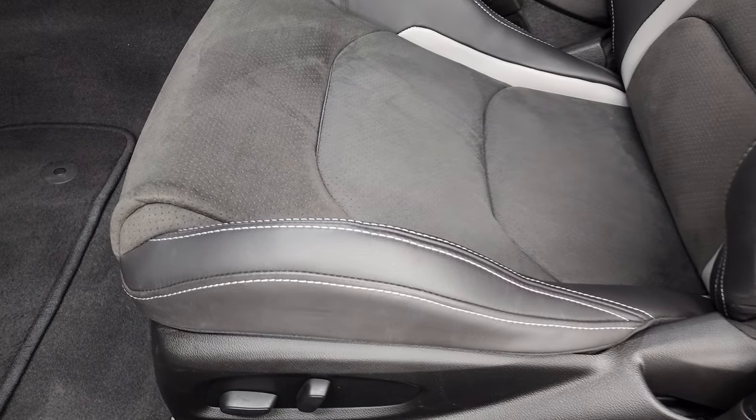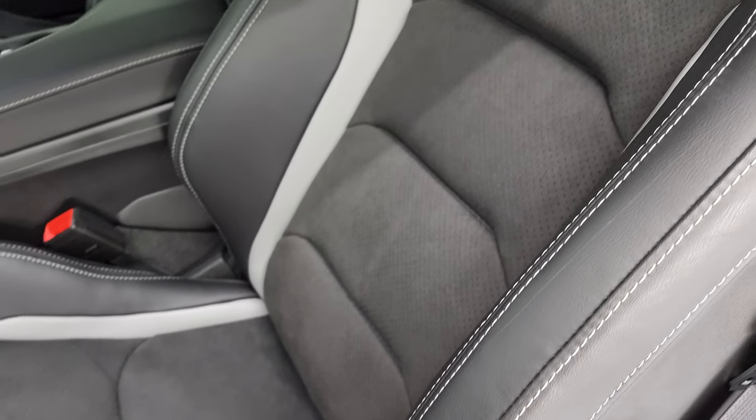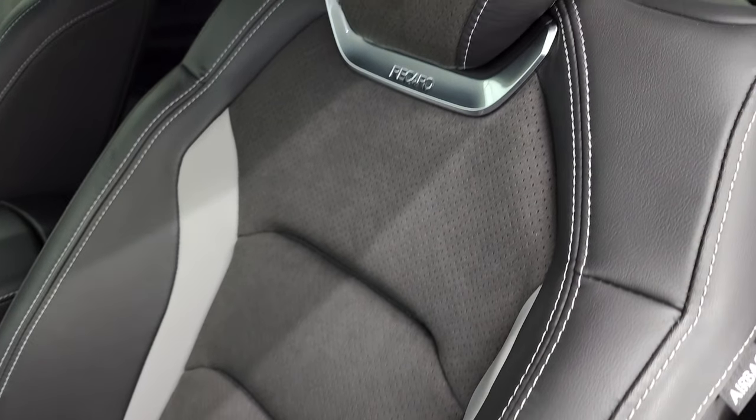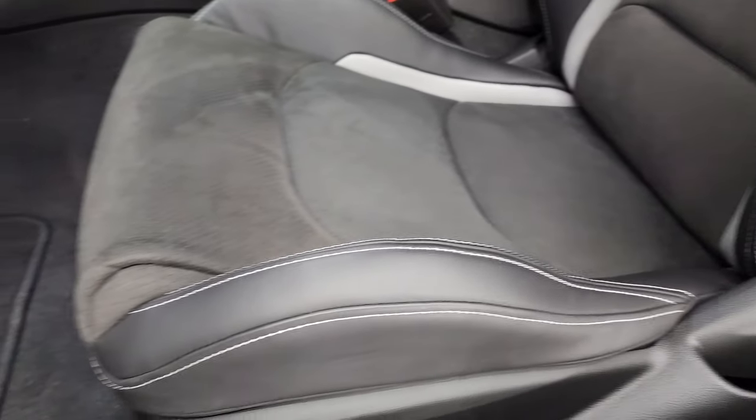Inside, you get the Recaro black suede and black and gray leather seats. The Recaro emblem is right there, no rips or tears. They're in very nice shape.